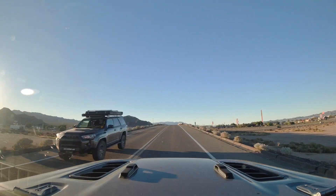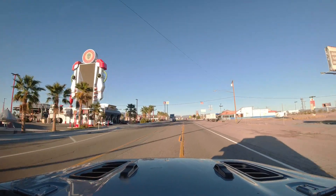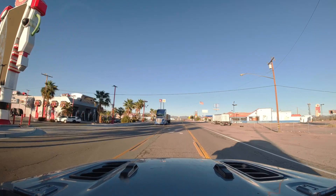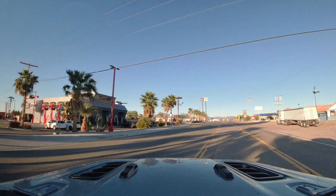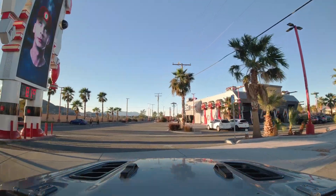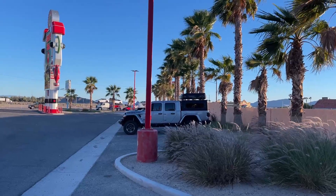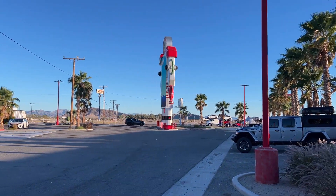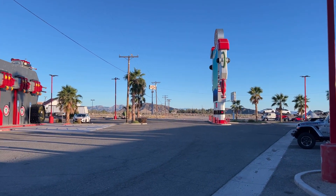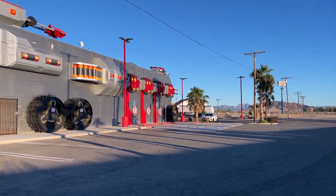We do truly have adventurous souls, but not just for dirt roads — we have a soft spot for the peculiar too. Picture this: a quirky space building, and even quirkier things behind it — the Alien Jerky Company. Even though we didn't eat the jerky, we couldn't resist checking out the extraterrestrial offerings they had. The gift shop was a treasure trove, and we snagged a few goodies.